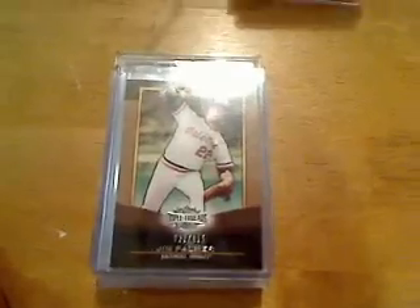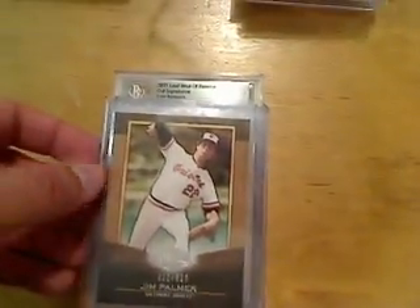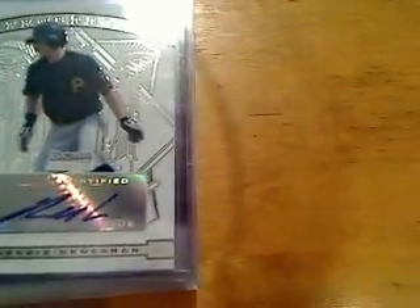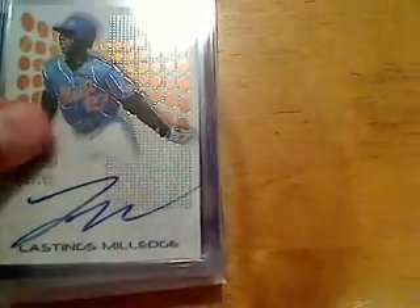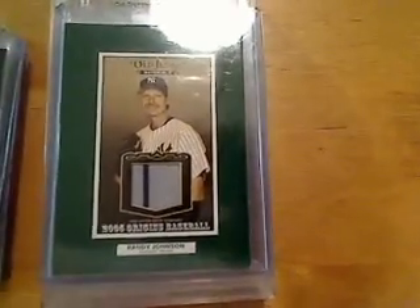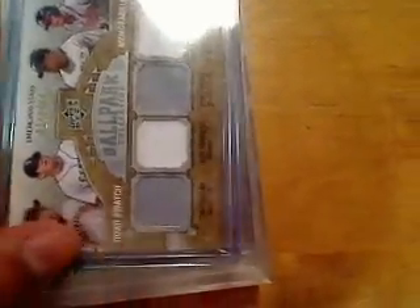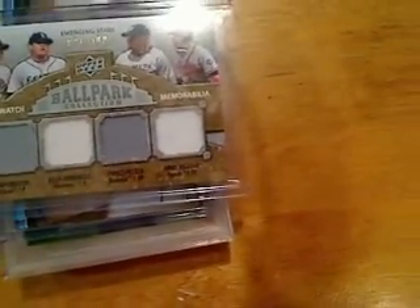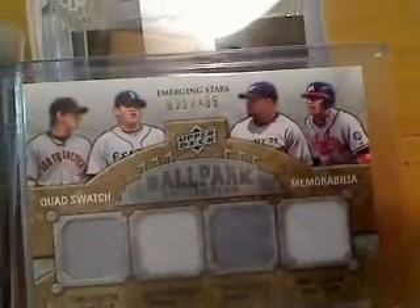First pack you get a Jim Palmer out of Troop Threads, numbered at 625. Then you get a Davey Lopes from Sweet Spot. Then Robbie Grossman, Lasting's Millage, Delwin Young, then a nice Randy Johnson Pinstripe, Jose Fernandez. A really nice four-piece of Tim Lincecum, Felix Hernandez, Prince Fielder, and Escobar to 400. That's a nice quad piece.